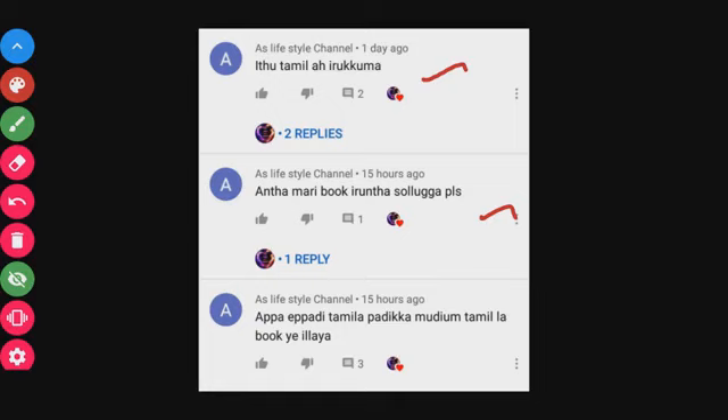Share this with your friends and help them prepare for their NEET exam. And if you are looking at our channel for the first time, please click on the subscribe button.